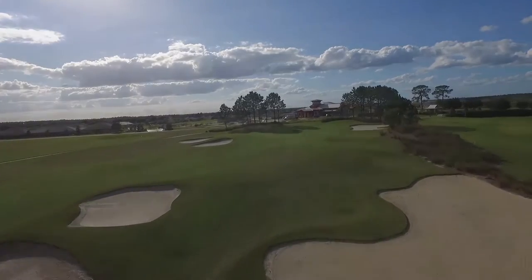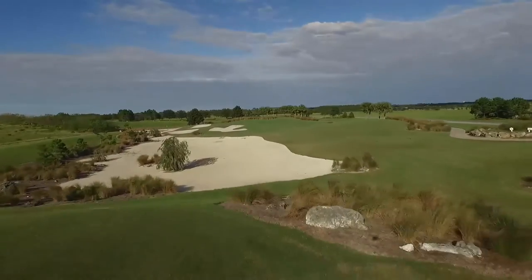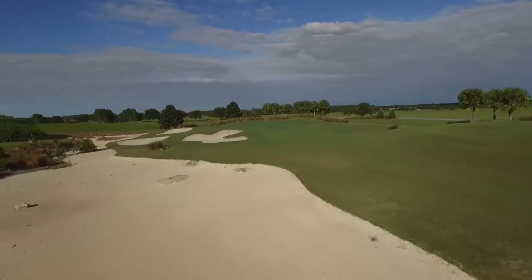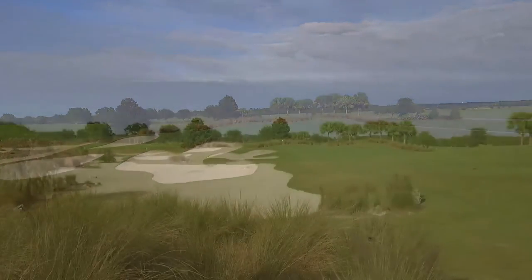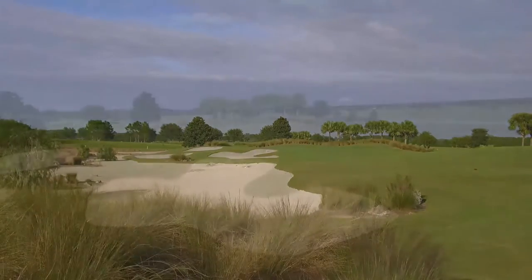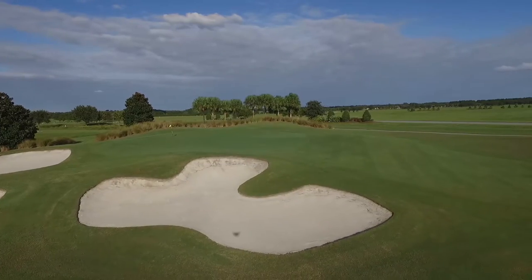Following the tough par 5 4th is a great par 3 at hole number 5. What we have sits up on a hill, and when that wind is blowing, it can blow your ball just about anywhere. One day you might be into the wind, the next day downwind. The green is well-guarded with some bunkers on the left-hand side, so it can be a challenge for anyone.